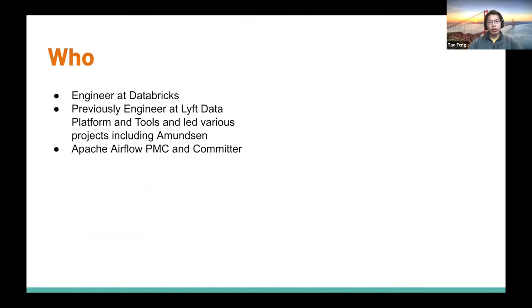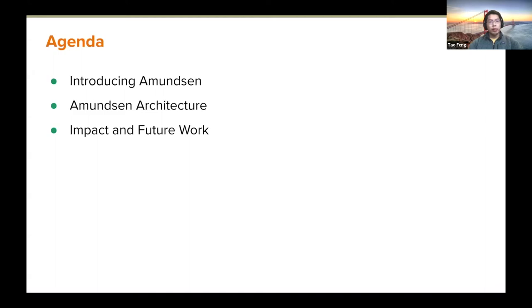Before that, I recently joined Databricks focusing on the lake house and a bit on data discovery and data catalog. Previously I was an engineer at the Lyft data platform and tools team, led various projects. I'm also an Apache Airflow PMC member. Today's agenda: I'll give a brief intro about Amundsen, then go into the architecture, talk about the project's impact, future work, and Q&A.